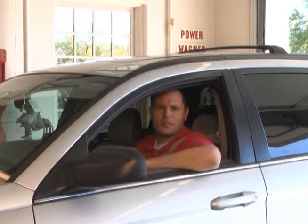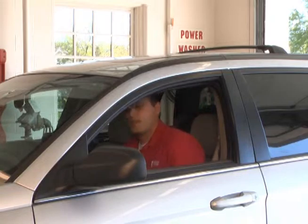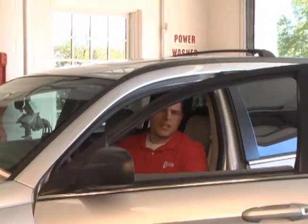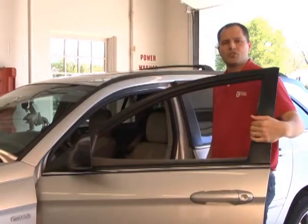Kevin Black here with Central Insurance Companies. Nothing puts the brakes on a road trip faster than car trouble. If you have time, we recommend that you take your vehicle to a mechanic for an inspection or a checkup. But if not, here are a few tips to help ensure that you have a safe trip.